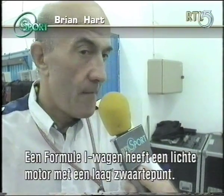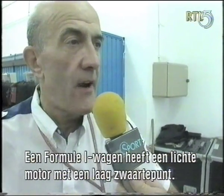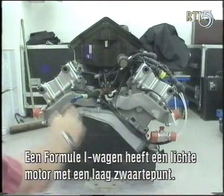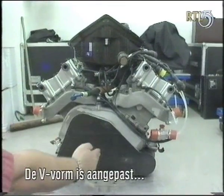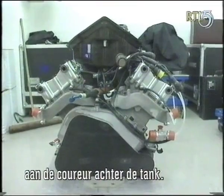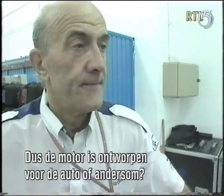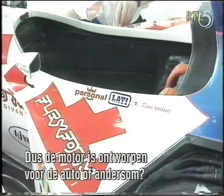The basic thing is the packaging of the thing, and in a modern Formula One car with the current regulations, you need a low center of gravity engine which is light, and the V-angle really is dictated by the architecture of the driver behind the fuel tank with a fuel stock car. So the engine is designed for the car, or the car for the engine?